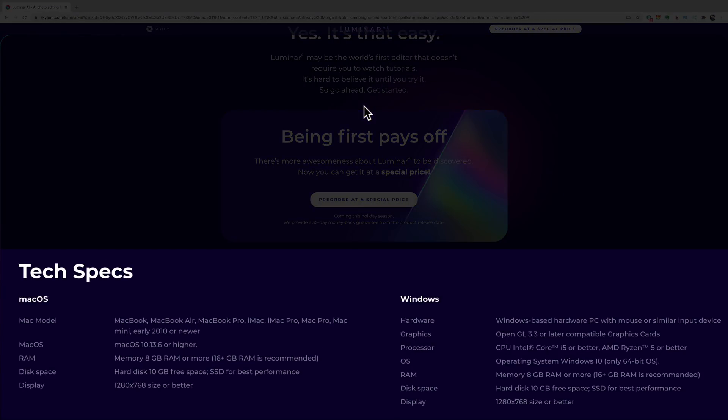I'll have a link to the webpage in the description below. Check the tech specs at the bottom — they're not supporting Windows 7 or Windows 8, so you need Windows 10. Mac OS 10.13.6 or higher is required. If you're a Windows user without Windows 10, don't buy it. Also important: you need at least 8 gigabytes of RAM to even turn it on, but 16 gigabytes is recommended and it will run a lot better.